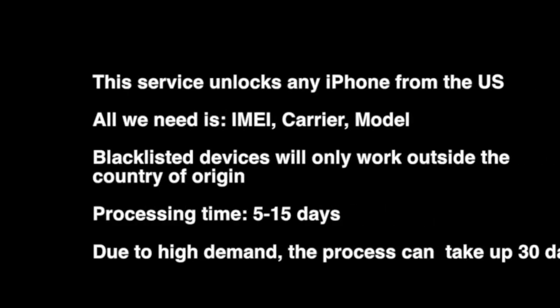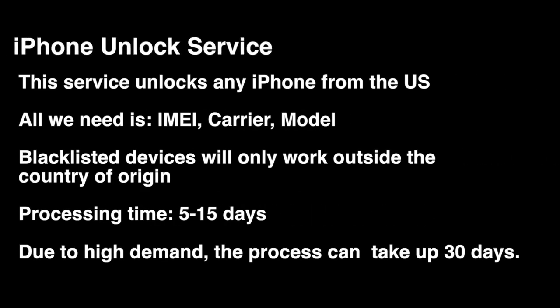We have a wide variety of services available on my website. If you come across this video looking for a particular service, I'm pretty confident we have the repair, unlock, or service you need regarding your device.